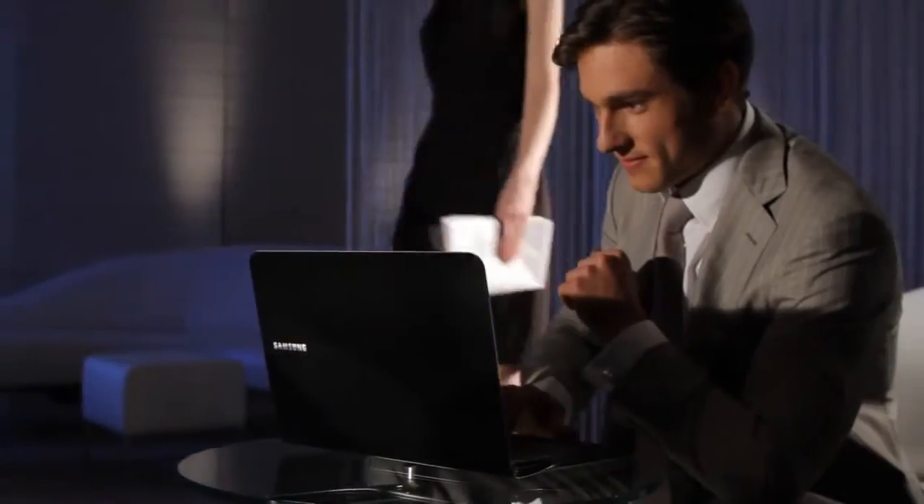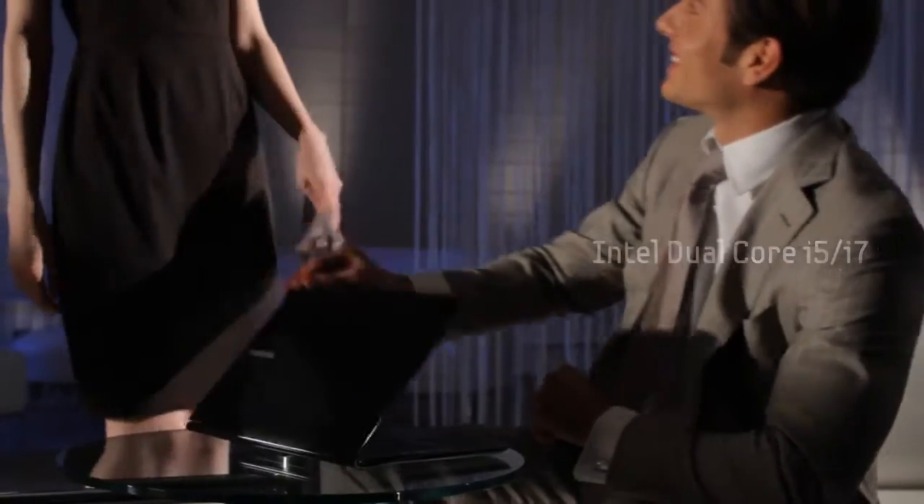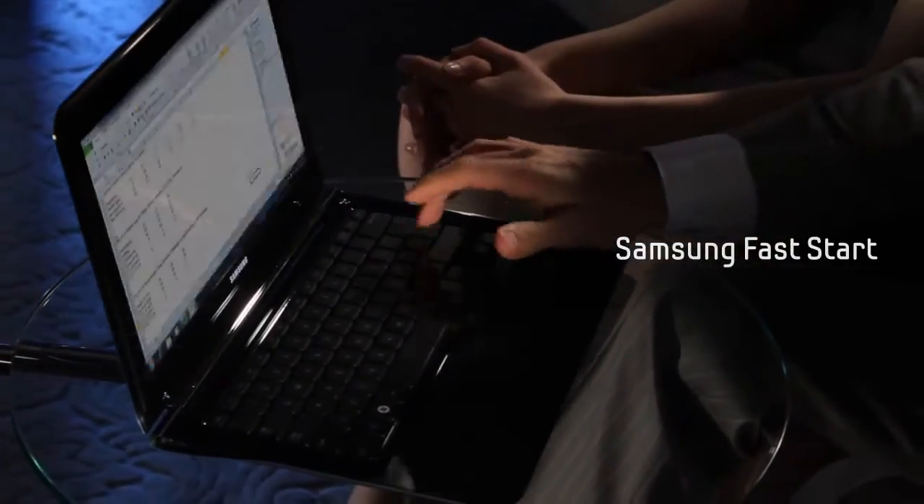The latest Intel CPU delivers state-of-the-art performance for video and multiple business applications. With Samsung's fast-start instant-on feature, the 9 Series lets you start working in seconds.